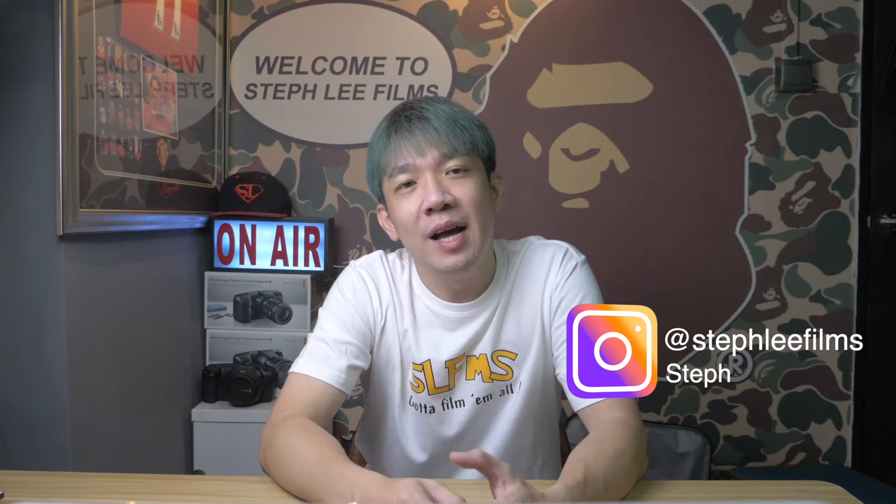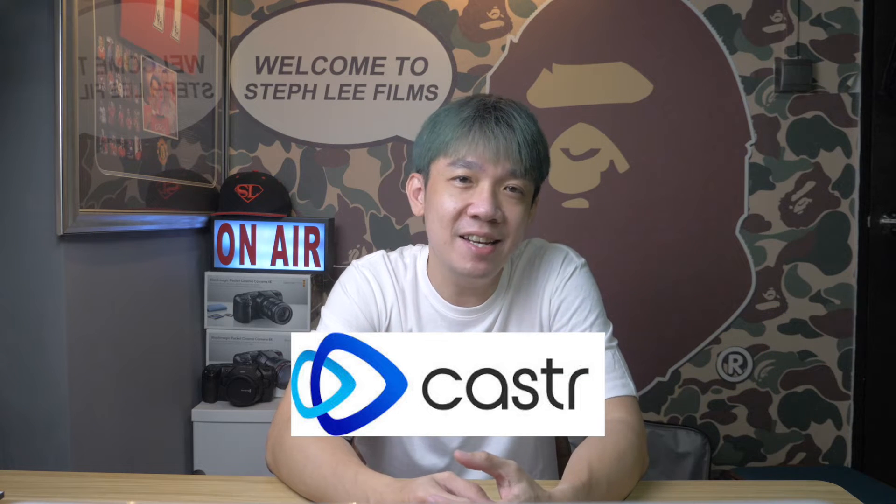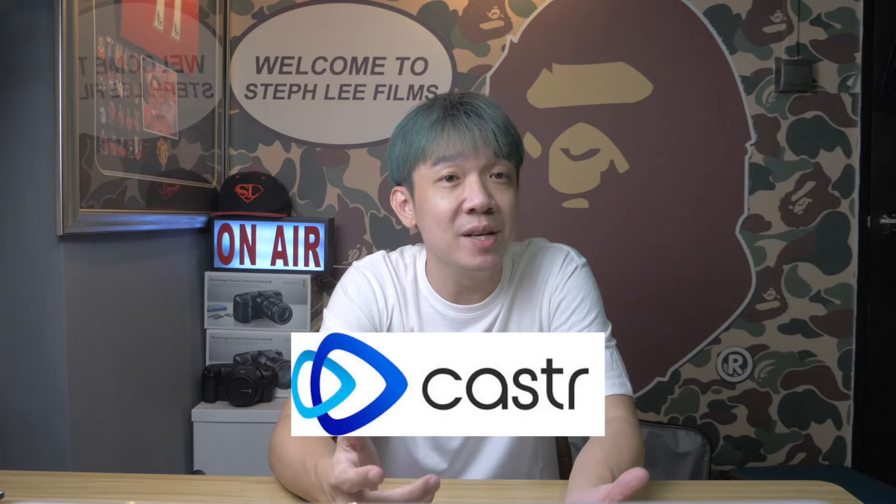Hey, what's up everyone? It's Steph from Steph Lee Films. In today's video, I will talk about how I recently upgraded my production quality by using Caster, a dedicated CDN platform for live streaming.